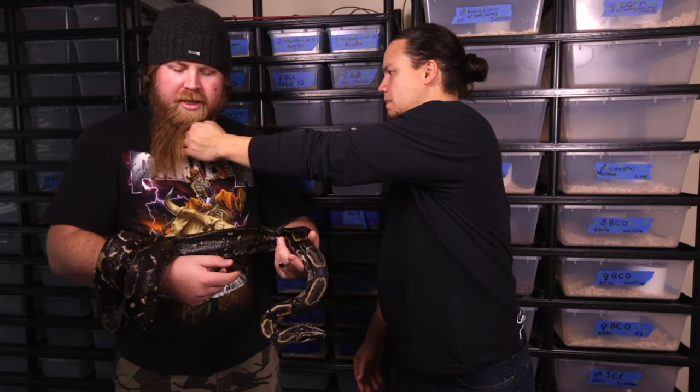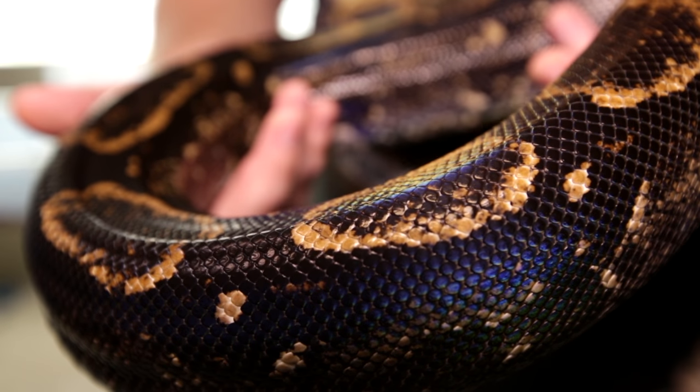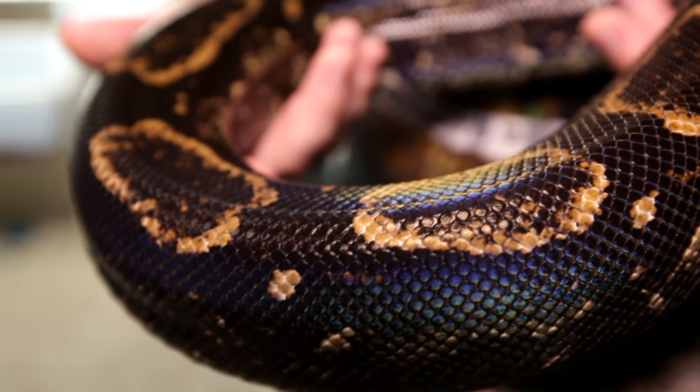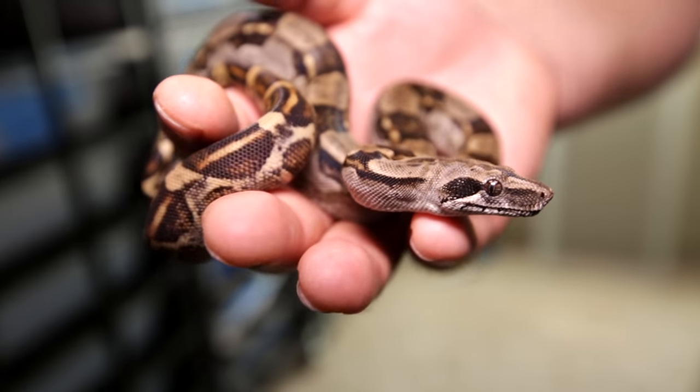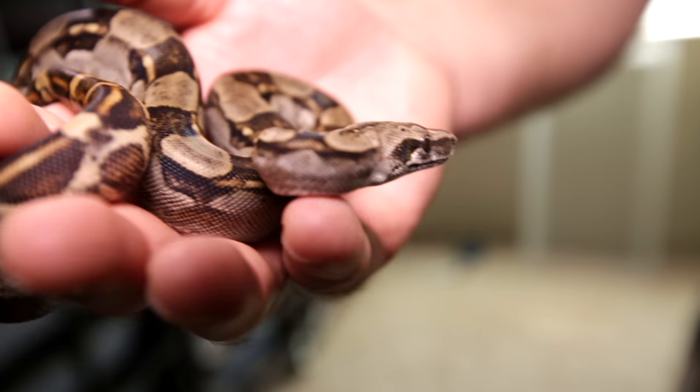They're neat boas. They don't get very big. This is a full-grown adult female — she was born in '09, so she's got some age to her. You said you have some babies from this girl? Yes, we do. Let's check those out. So this is a baby long tail. They get much darker as they get older — that black?